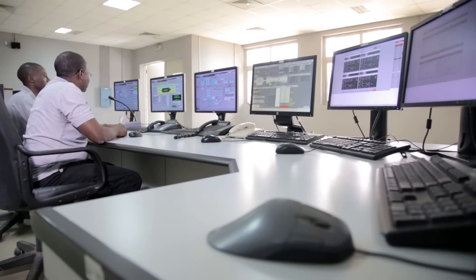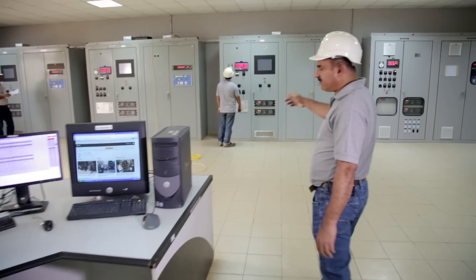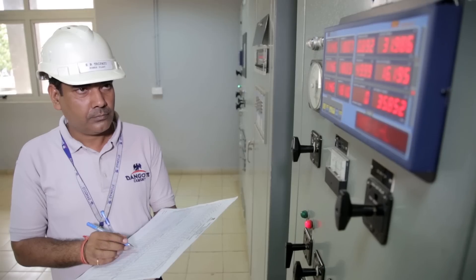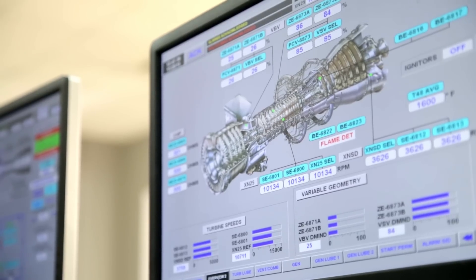These are the four monitors operating the gas turbines. We have four control panels for the gas turbines, because of the subsystems in the engine.